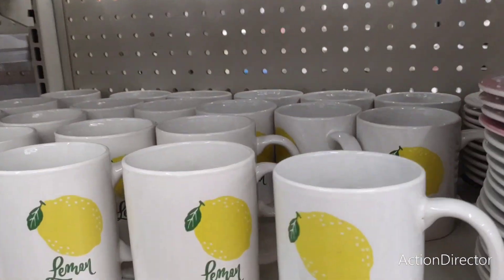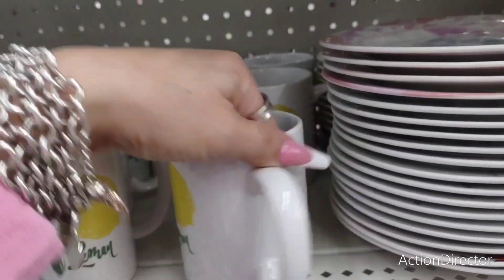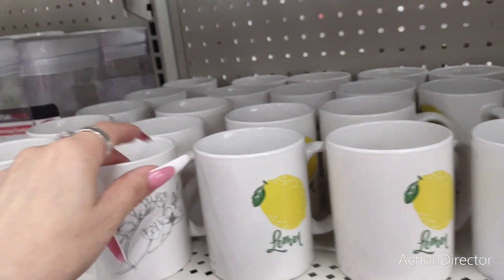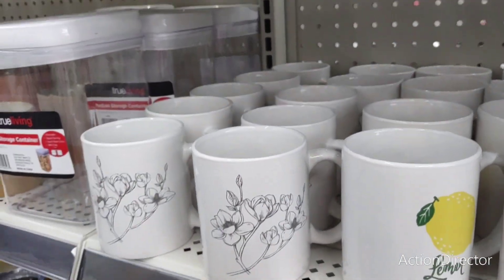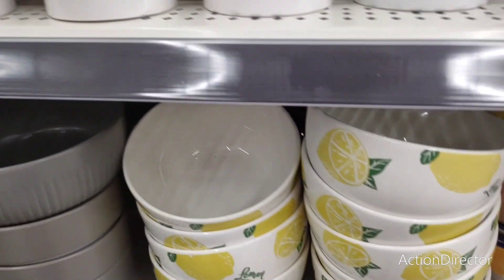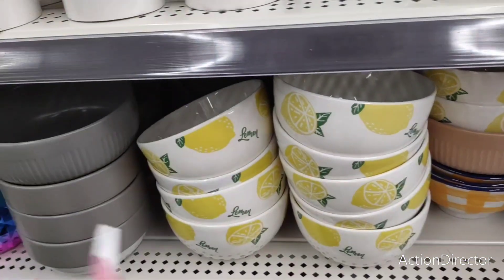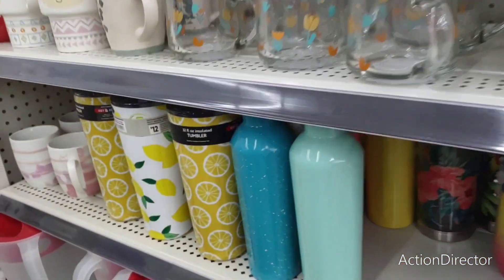They finally got in their lemon mugs. Totally adore them — a dollar! A stinking dollar. And they're double-sided — how fun is that? They also have this double-sided one for a dollar. And they have beautiful ceramic bowls — a dollar. I'm sorry, I think this is cuter than Dollar Tree and it's cheaper.